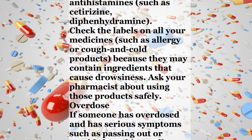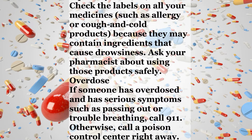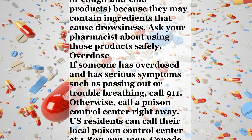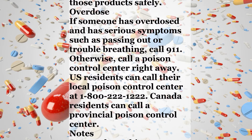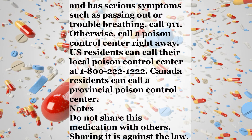Muscle relaxants, such as carisoprodol or cyclobenzaprine, or antihistamines, such as cetirizine or diphenhydramine. Check the labels on all your medicines, such as allergy or cough and cold products, because they may contain ingredients that cause drowsiness. Ask your pharmacist about using those products safely.